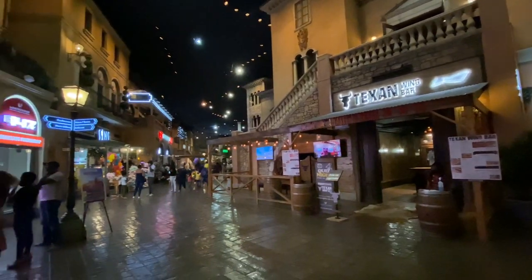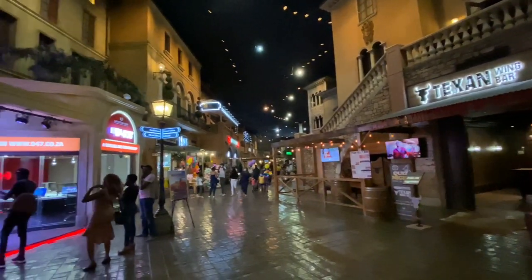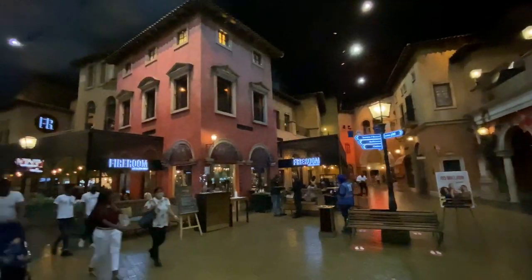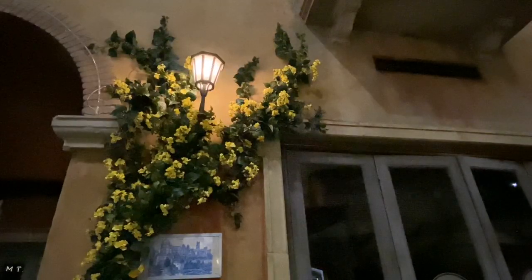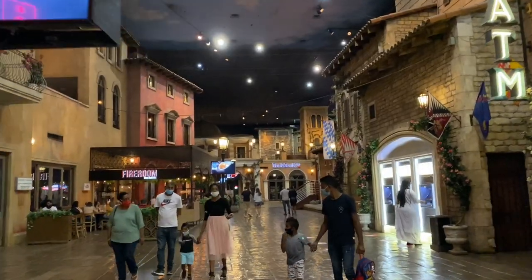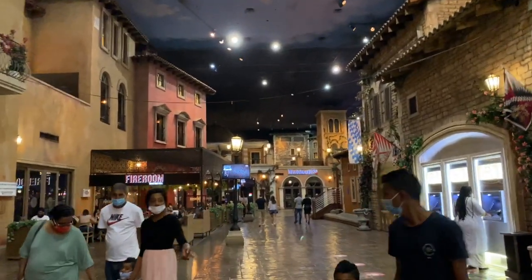Designed around the theme of an Italian village, Monte Cassino is an interesting destination. The atmosphere is festive and as soon as you enter you get a strong sense of being away on holiday somewhere. The inside lights are very dim so it's easy to lose track of time too.